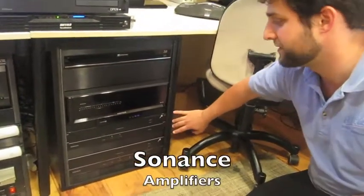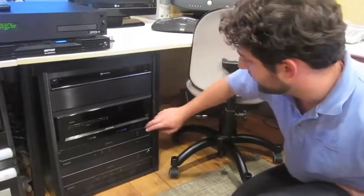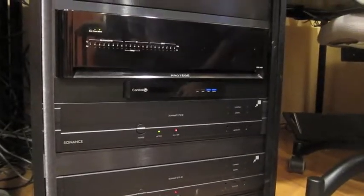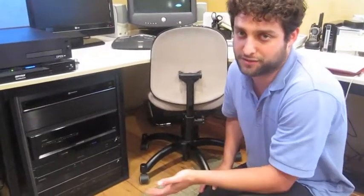Down here are some amplifiers that drive the subwoofer in the main conference room. And this is the Control4 system that in this case we're using for some building automation. It would be possible to do all that through Savant, but in this case we went with a hybrid system just so that we can show both.